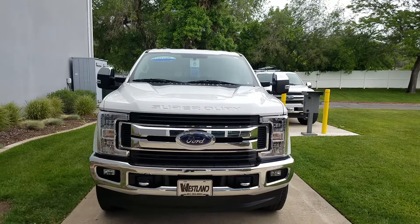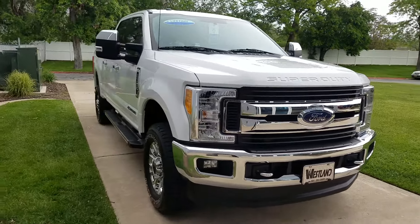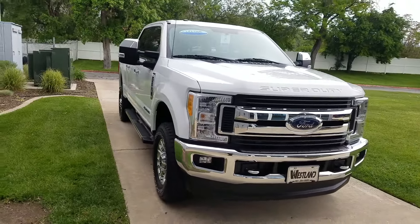Looking for a new owner. With that being said, we are including at no cost to you our lifetime powertrain warranty — so that's unlimited miles, unlimited time, a lifetime limited powertrain warranty.